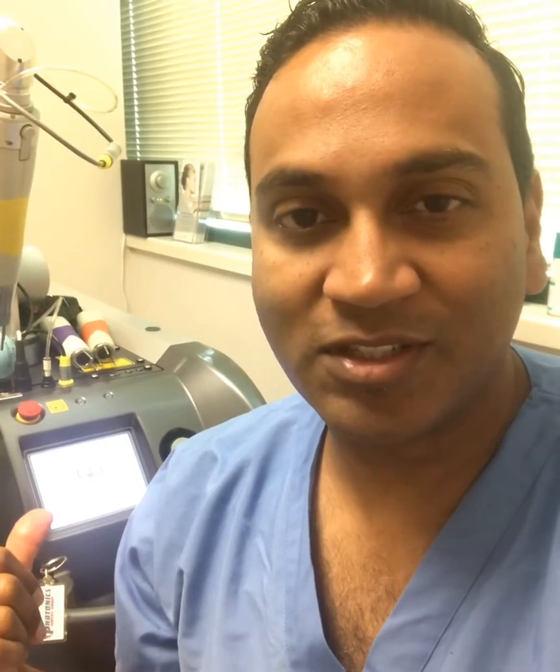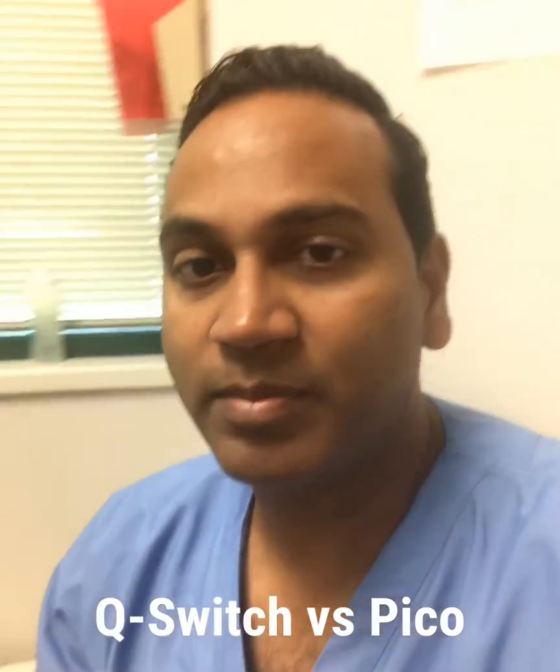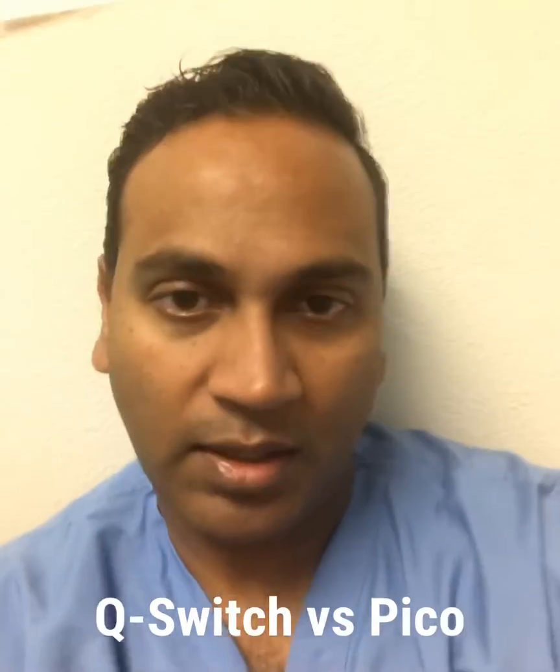Hi guys, this is Dr. Khan, Gentle Care Laser Aesthetics in Orange County. Today we're talking briefly about my favorite laser in the practice, which is a Q-switch laser, and answering why we still use this for tattoo removal versus moving on to Pico laser, as we haven't really made that transition quite yet.